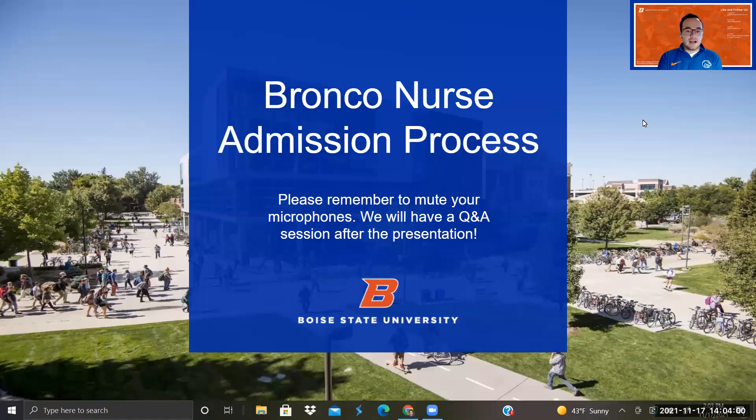Please remember to mute your microphones throughout the presentation. We're going to be having a Q&A session after the presentation concludes. So if you have a question while we're presenting, please feel free to throw the question in the chat and we'll get to it later. Our Director, Maria Corral, will be monitoring the chat. So we will get to those questions.